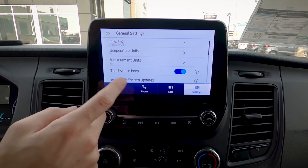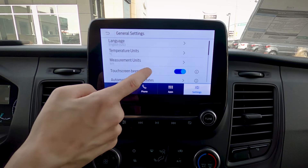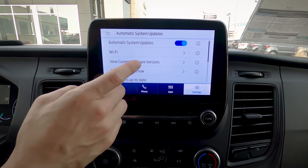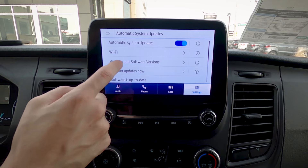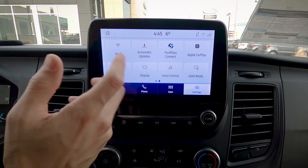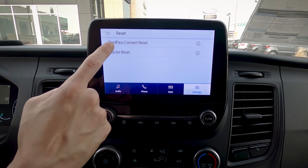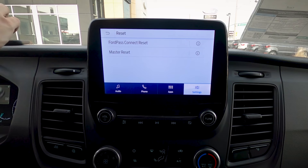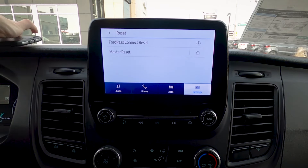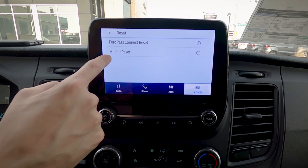Moving into general settings — we can switch between English, Spanish, or French; Celsius or Fahrenheit; kilometers or miles. If the touchscreen beeping drives you crazy, you can turn it off. I always recommend keeping automatic system updates turned on — the vehicle will detect available updates and update automatically. Make sure you're connected to a WiFi network at home, or connect to a data device on the go. In general settings there's also a reset option: FordPass reset or master reset. The FordPass app lets the vehicle act as a wireless hotspot. If FordPass is giving you issues, reset it. To restore factory defaults or prepare to sell the vehicle, use master reset.